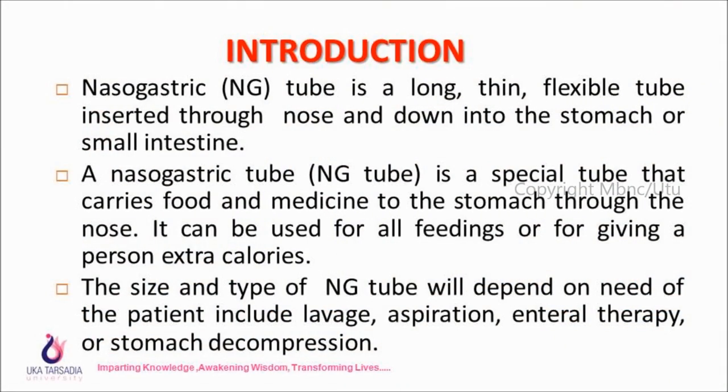What is a nasogastric tube? A nasogastric tube is a long, thin, flexible tube inserted through the nose and down into the stomach or small intestine. It carries food and medicine to the stomach through the nose. It can be used for all feedings or for giving a person extra calories. The size and type of NG tube will depend on the need of the patient, including lavage, aspiration, enteral therapy, or stomach decompression.